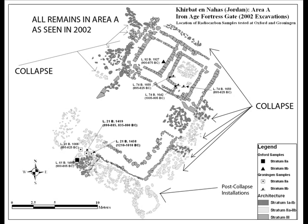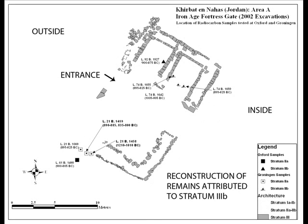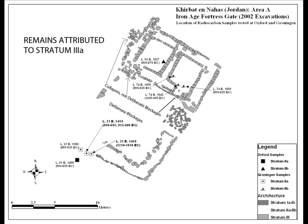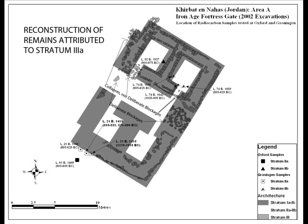The history of Area A is described by the excavators as follows. In Stratum 4A, the bottommost stratum, a layer of slag and other sediment about two-fifths of a meter thick was laid over the area. After that, in Stratum 3B, the gate was erected and the chambers were filled with a quarter-meter thick layer of gravel and reddish-brown sediment.